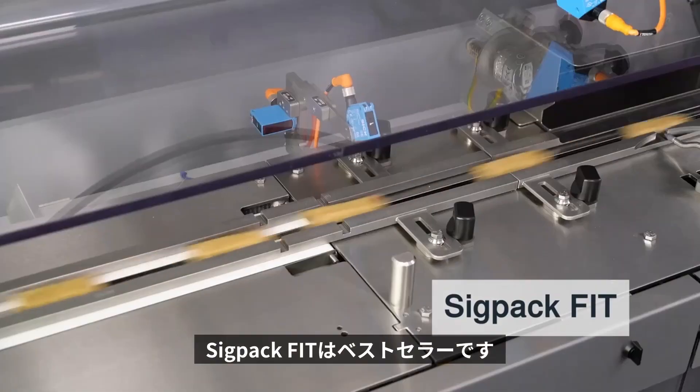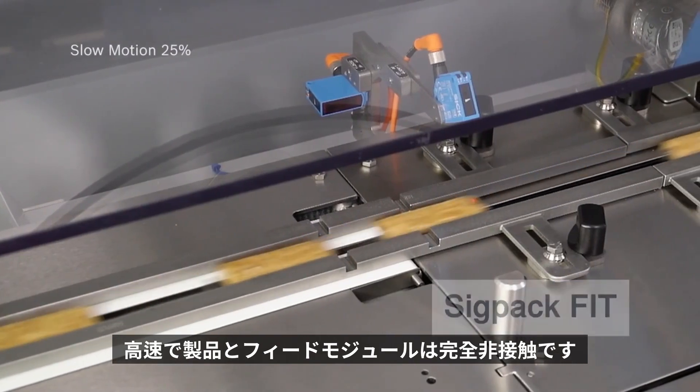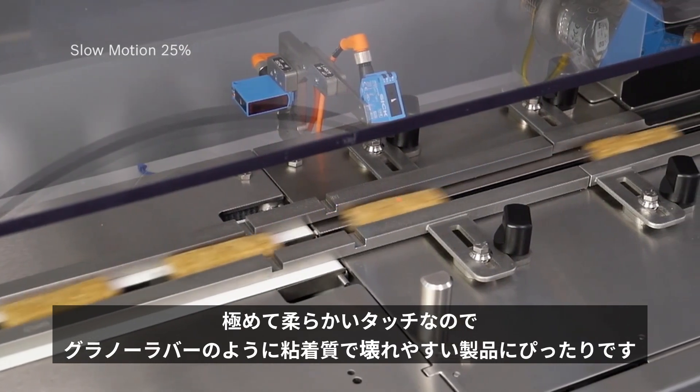The SIGPAC FIT is the best seller — a very fast, non-contact feeding module. It is incredibly gentle and a perfect fit for sticky and fragile products like granola bars.